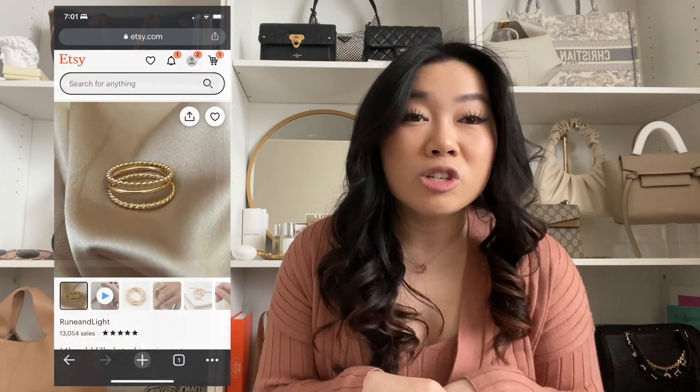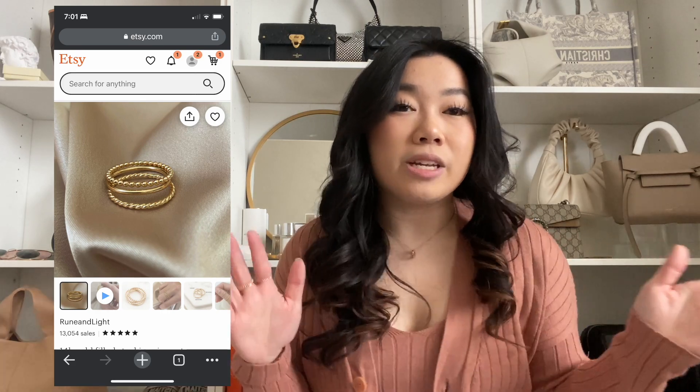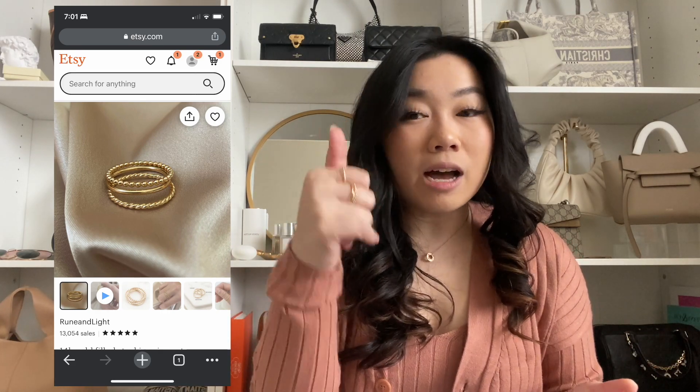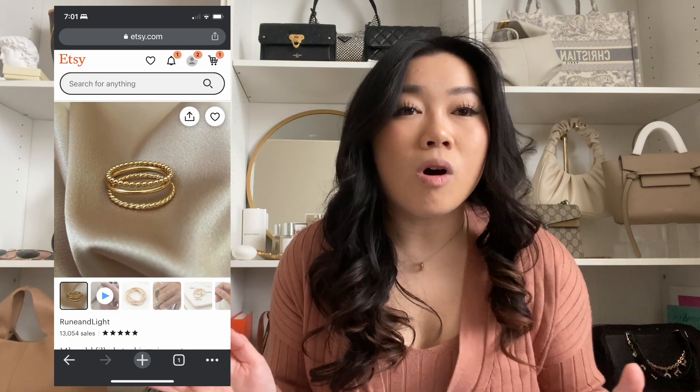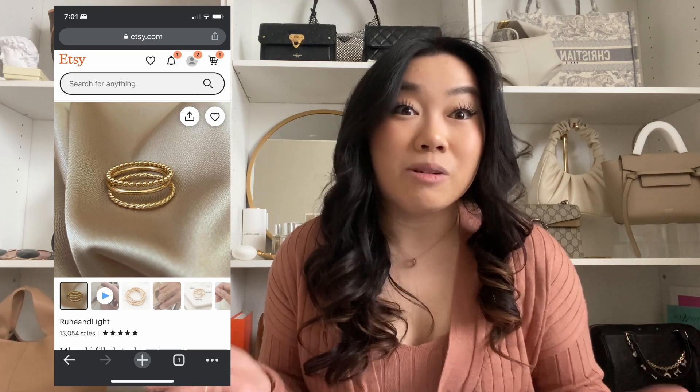Another place I've recently been looking, especially if you're not looking to spend thousands on jewelry, is Etsy. I've gotten a few rings from Etsy — three 14-karat gold rings for only $60, so we really can't complain. The quality is good, I don't have any issues with it, and with Etsy you're not paying the markup of a brand — you're just paying for the jewelry. Plus, you're supporting small businesses, which we love.